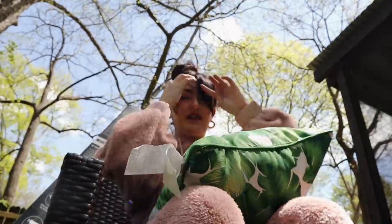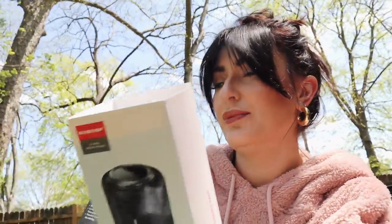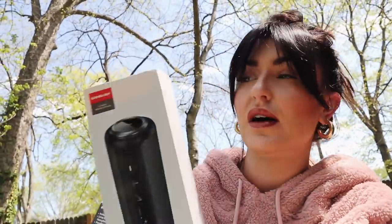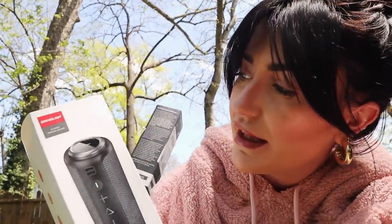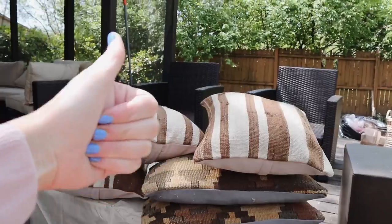Also another thing that I got was an outdoor speaker. I'm actually gonna put this together — I got this on Amazon. Apparently it's really good. I'm gonna give it a shot and I will let you guys know how it is. Looks good!